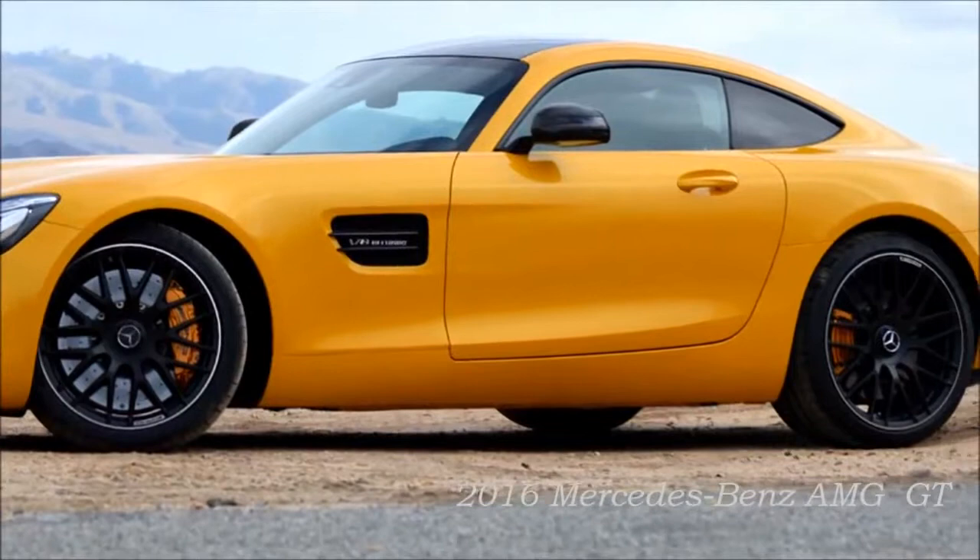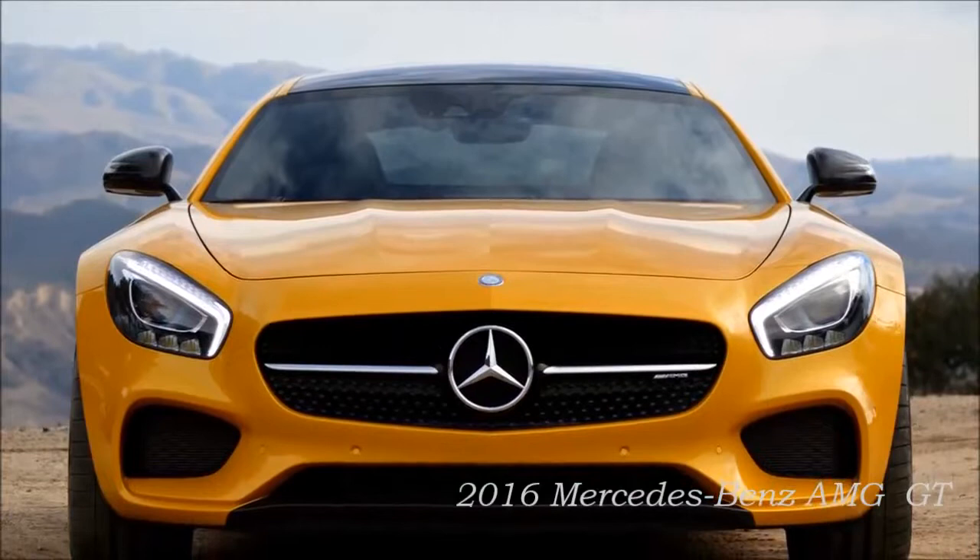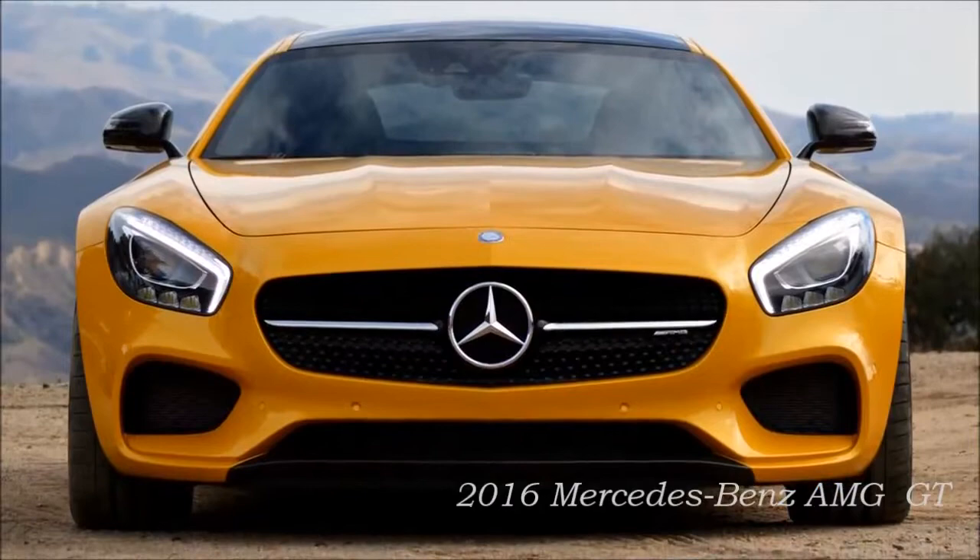It has everything you would expect from an authentic Mercedes-AMG sports car — from the characteristic styling and thoroughbred motorsport technology to the optimum weight distribution. The drive system tailored consistently to driving dynamics perfectly complements this setup. The centerpiece of the Mercedes-AMG GT is the new 4.0-litre V8 biturbo.